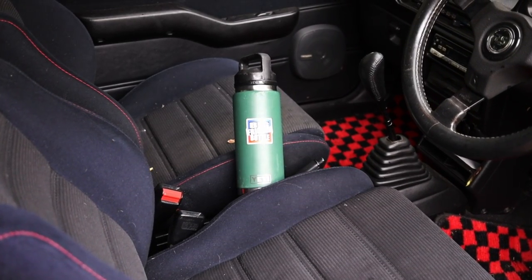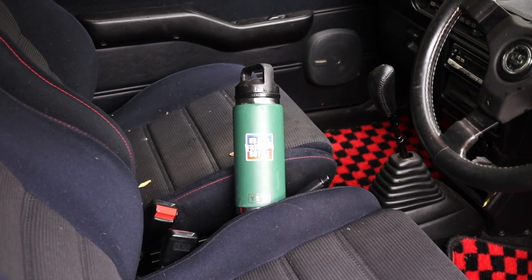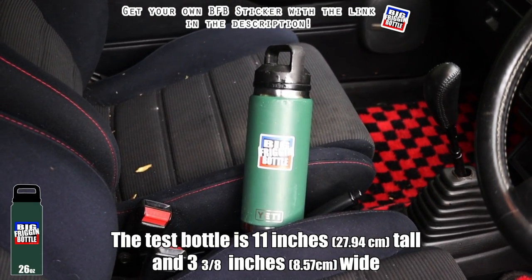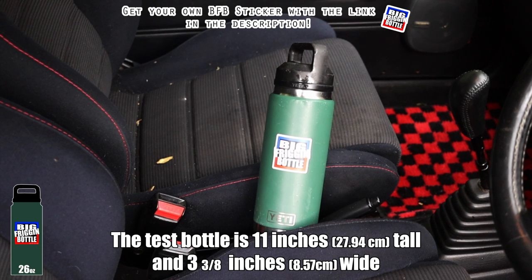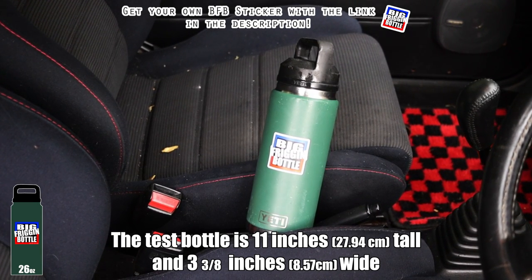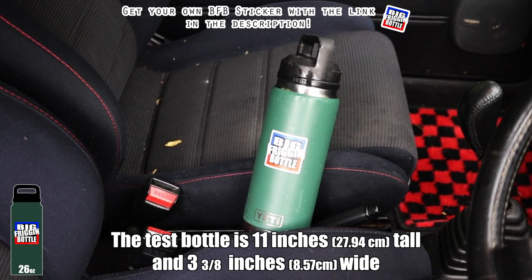Down in the center I have my handbrake and no cup holders. Unfortunately, the Daihatsu Mira Avanzato — whatever this name is — fails the big frigging bottle test.